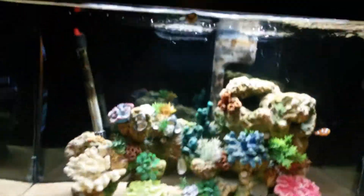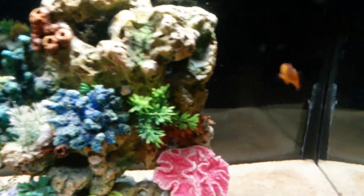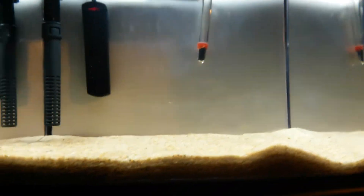Let me zoom out. Okay, so that's this tank. And also this tank — I promise you guys I am going to keep you all updated on it. Here it is: a three-gallon nano saltwater tank.